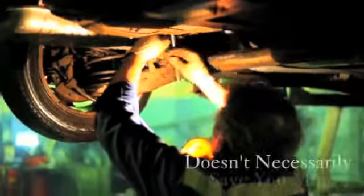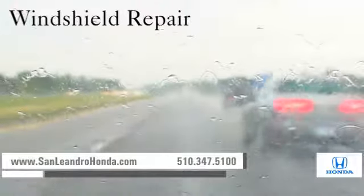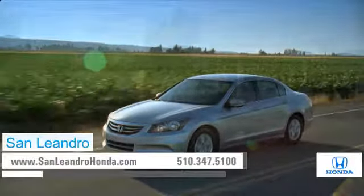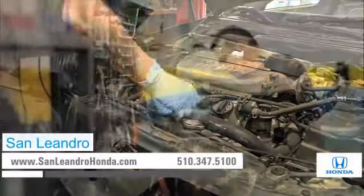Servicing your vehicle at a local mechanic shop doesn't necessarily save you money — whether you need transmission work, windshield repair, or a tune-up. When you bring your vehicle to San Leandro Honda, you get the quality and professional service you deserve, performed by highly trained professionals.